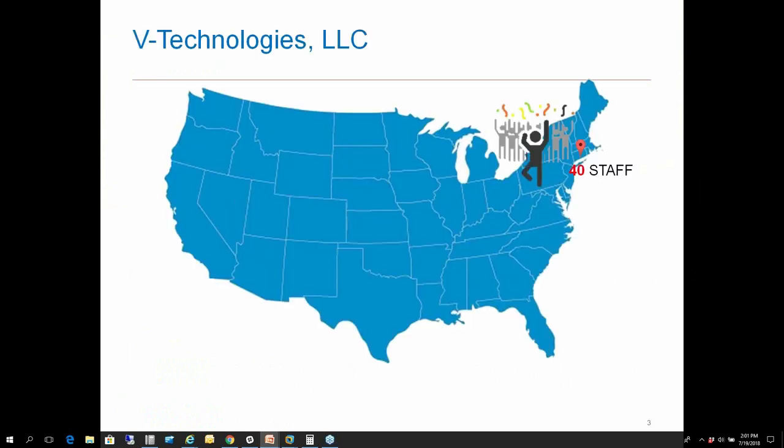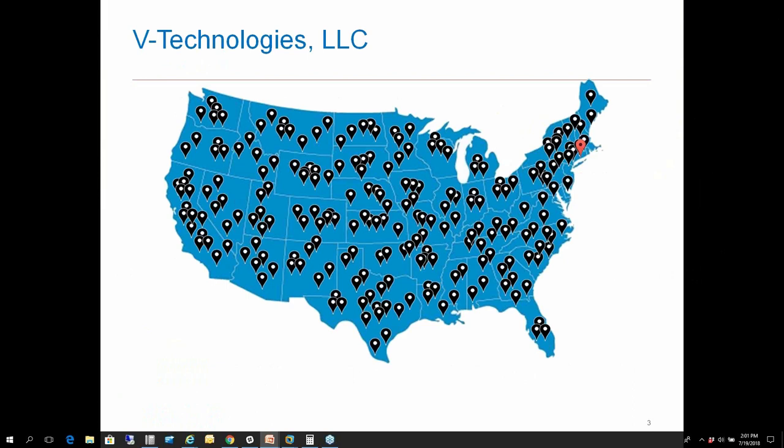A little bit about who we are. We are located in Cheshire, Connecticut. We have a staff of approximately 40 folks who work here between sales, support, QA, and development — all located in one building. We've been in business since 1987. Starship itself has been around since 1989 and has been developing enhancements ever since. We have about 10,000 customers across the country currently using our applications, so we're well known and established in the shipping industry.